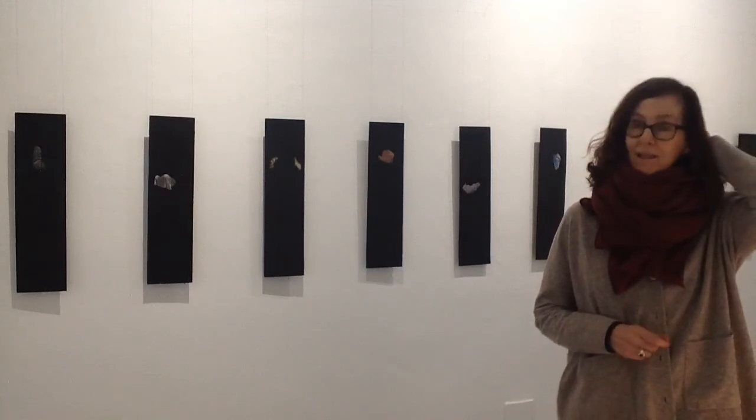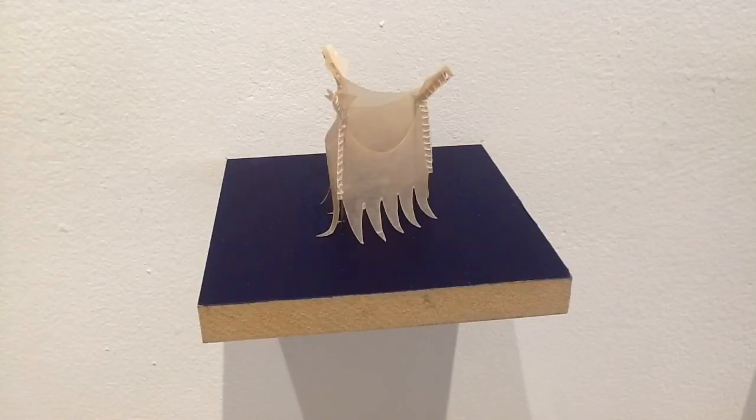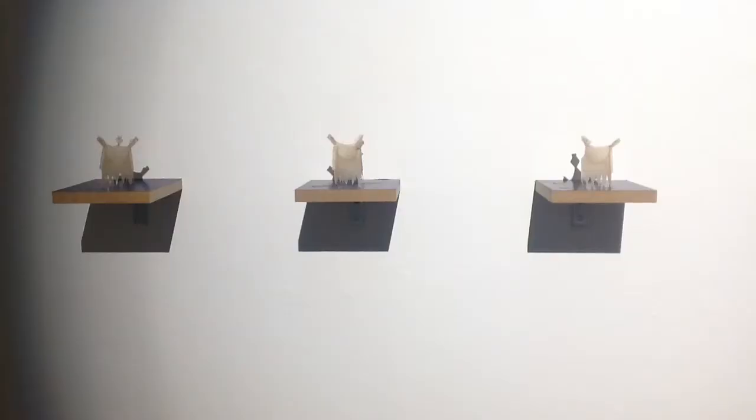I'm looking at the element of handcraft in the medical device industry, which is a surprising element. Heart valves are actually hand-sewn by people who have a tradition of hand-crafting. It's a high-tech industry and yet it involves the ancient tradition of sewing, which is very interesting.